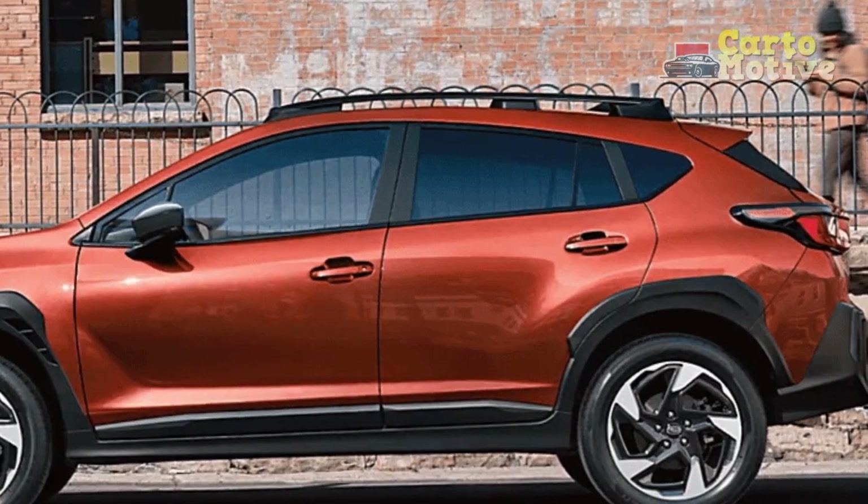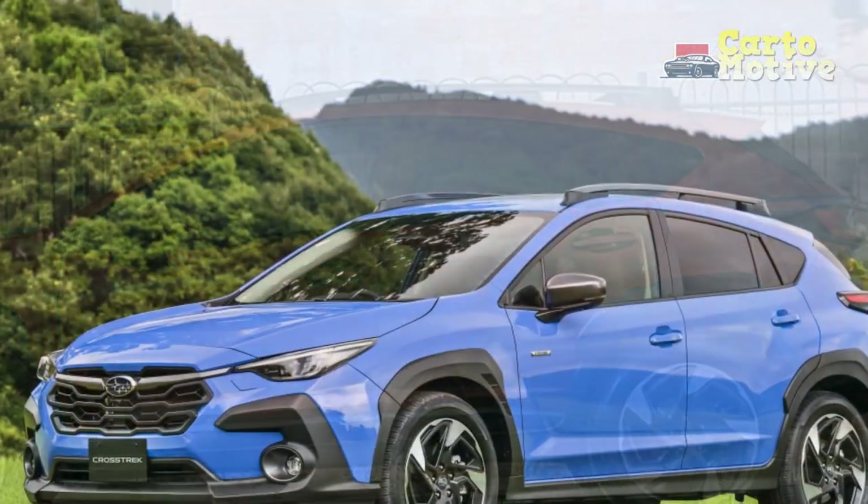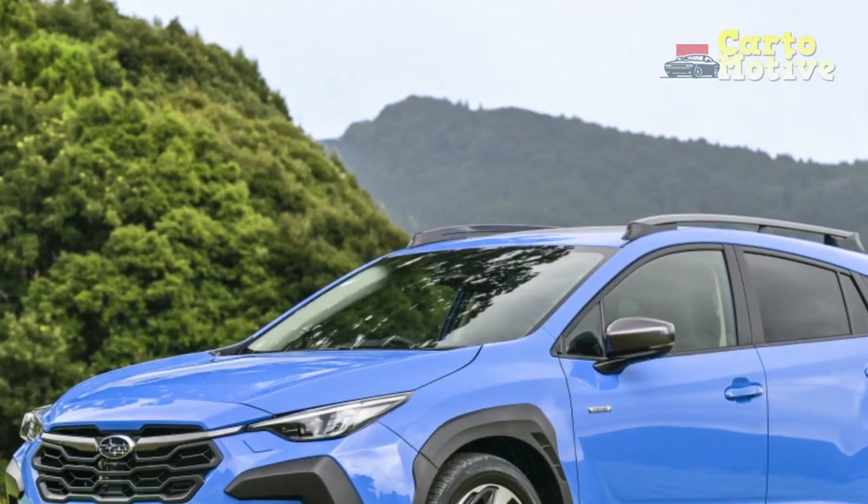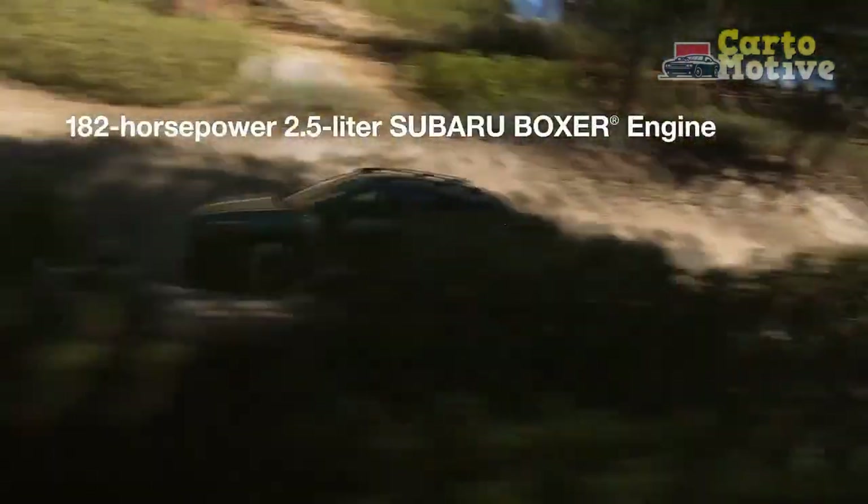Ample legroom and cargo space ensure a comfortable journey for extended trips or daily commutes, making the Crosstrek a practical choice for individuals and families alike.